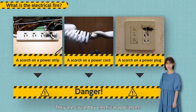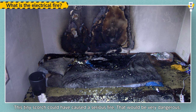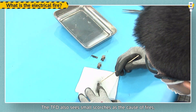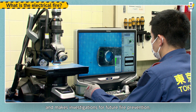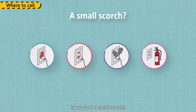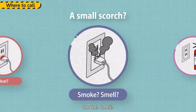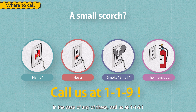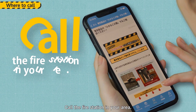They are caused by electrical appliances. This tiny scorch could have caused a serious fire — that would be very dangerous. The TFD also sees small scorches as the causes of fires and makes investigations for future fire prevention. If you spot a small scorch, flame, heat, smoke, or smell — or the fire is out — in any of these cases, call us at 119. Do you need help? Call the fire station in your area.